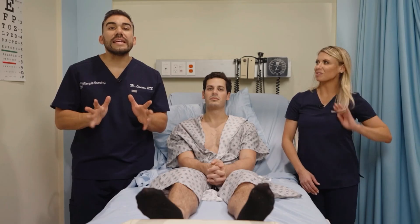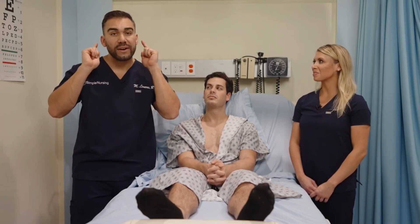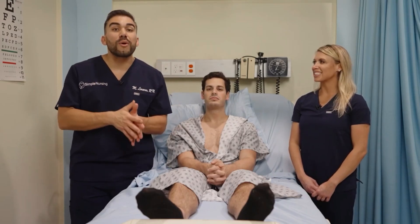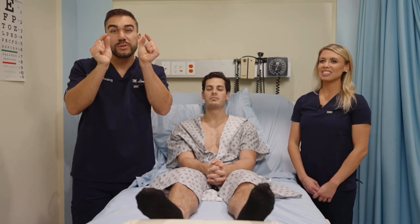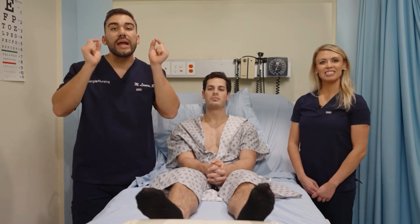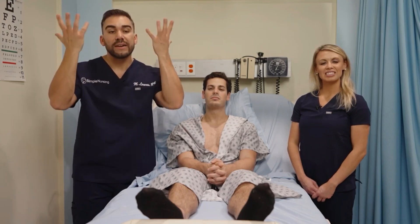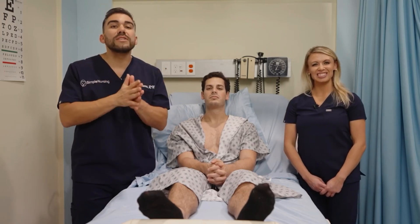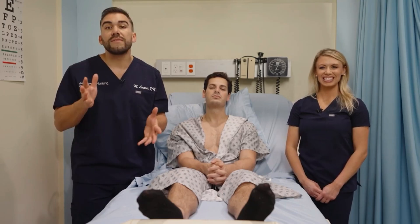Moving on to infants: remember infants have really short eustachian tubes, much shorter than adults, which leads to more ear infections. Those eustachian tubes drain pathogens into the nasopharynx and help get things out of the ear. So if those little eustachian tubes get infected, this causes otitis media — the fancy term for an ear infection.